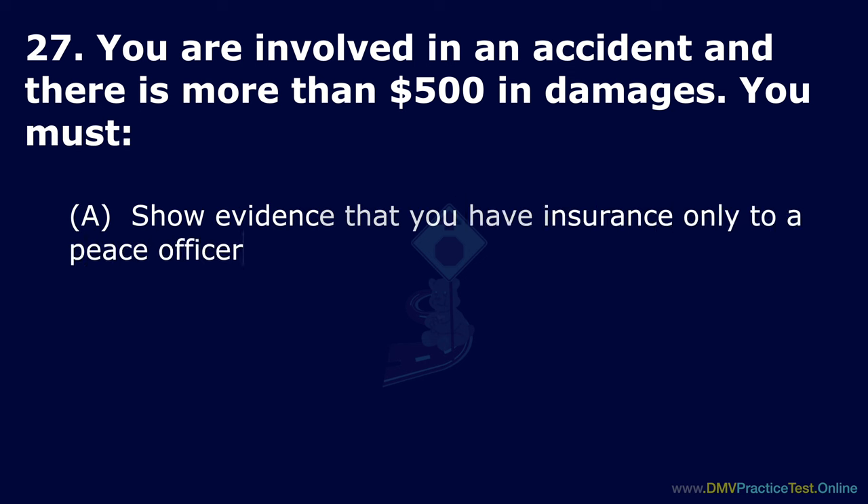Question 35. What is true about large trucks? Option A: They do not need more space to stop and start. Option B: Trucks are not as maneuverable as passenger vehicles. Option C: They do not need more space for turns. The correct answer is: trucks are not as maneuverable as passenger vehicles.